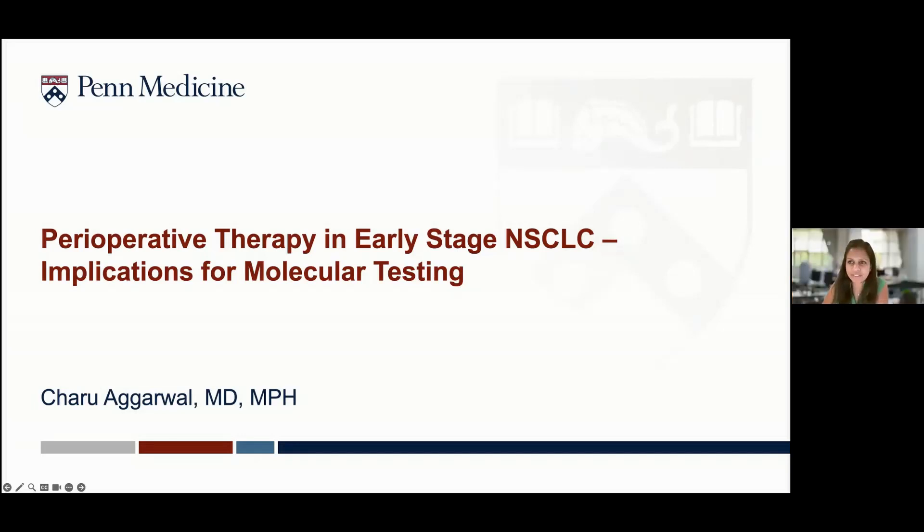Thank you, everyone. It's good to see friendly faces here in the audience. I'm going to talk about perioperative therapy and early-stage lung cancer and implications for molecular testing, mainly updates from ASCO. But before we preface this, there's been a lot of interest in liquid biopsies and molecular testing, so we'll talk about that also.